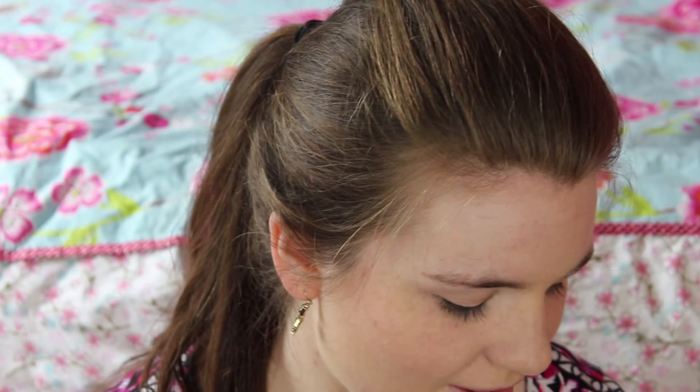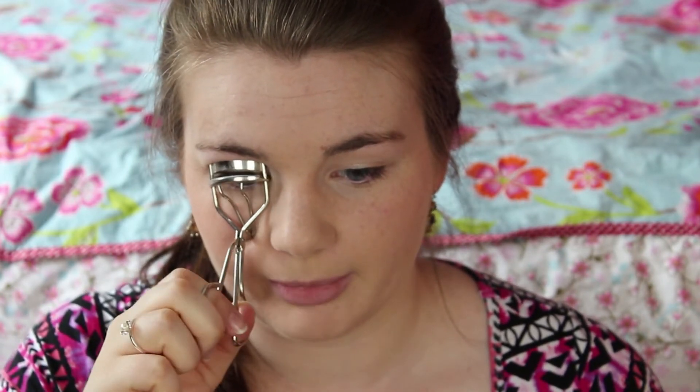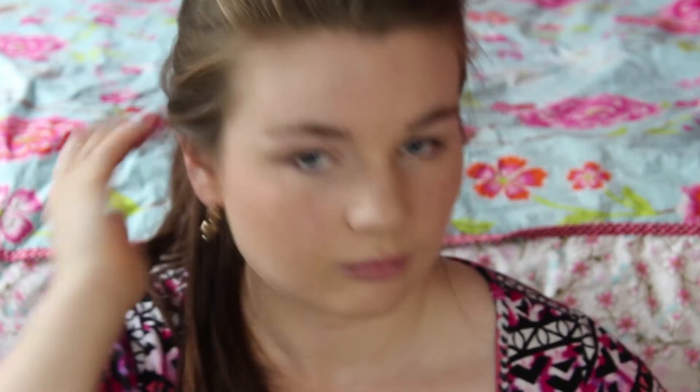After lining, I curl my eyelashes — I find it really makes a difference and helps mascara apply better. Then I'm currently liking Maybelline The Falsies in the waterproof formula, because it lasts all day on me. I don't like to touch up my makeup throughout the day; what I put on in the morning is what I come home with, unless I'm having a super long day.